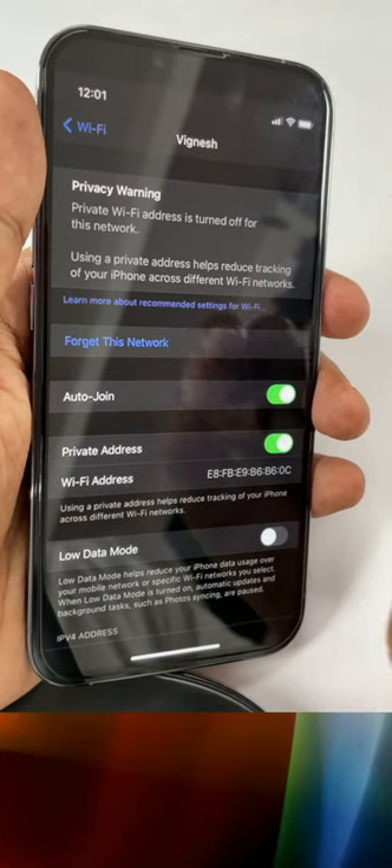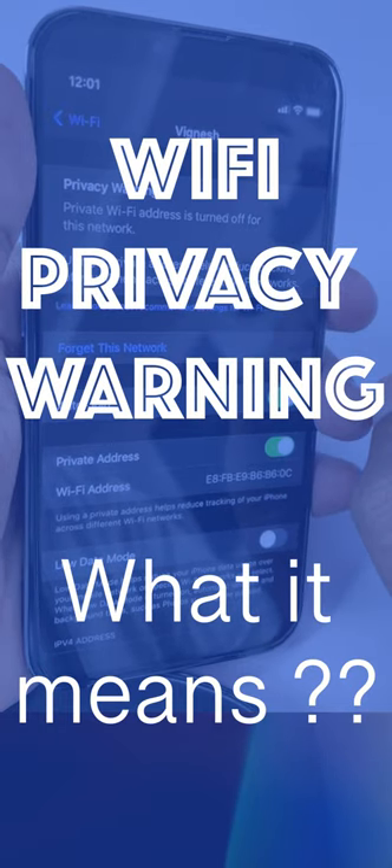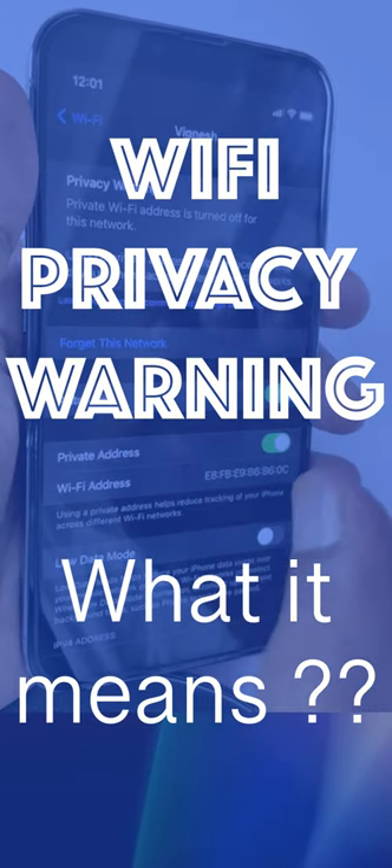Hey guys, how are you doing? If you have recently noticed a privacy warning message in your iPhone or iPad Wi-Fi settings, here is what it means and how to fix it.